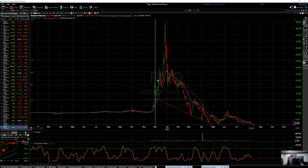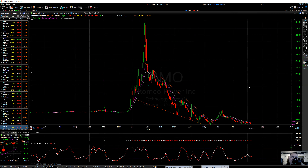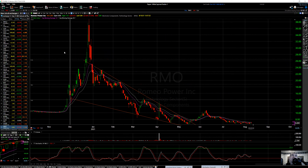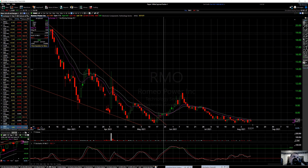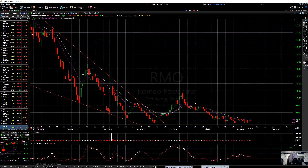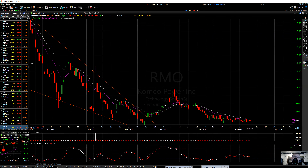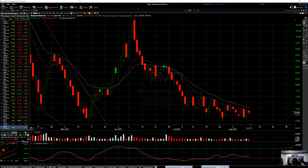All right, RMO, Romeo Power. Another one of these EV technology, electronic components stocks. This one was as high as 38 — look at this run-up in December, and then it came way down. Another crash down, wedge formed. Came out of this wedge right here at about 6 or 7, went as high as about 10.80. That was a nice run, almost a month. Then came back down, went sideways. Now we're showing a little bit of divergence — see this low? All these lows are getting higher, but it's not really moving up much.